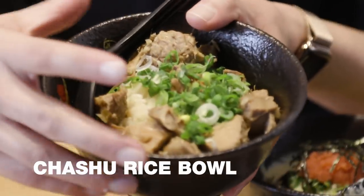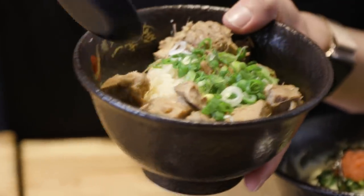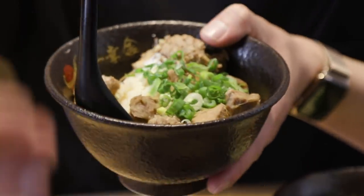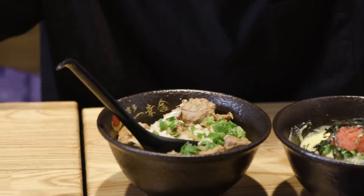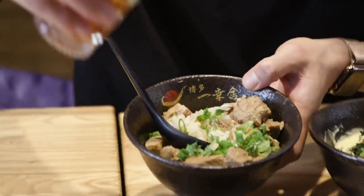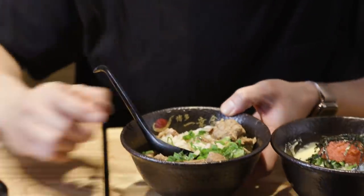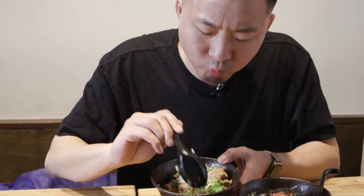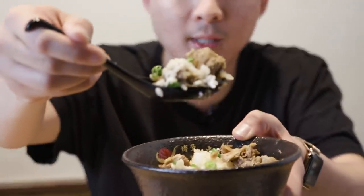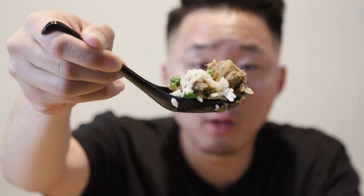Here we got the chashu rice bowl. This is the same chashu they use for their ramen except just cut up and in a dry style. I like eating this style because in a way it's not even as heavy as tonkotsu. The rice bowl is solid — if you're not trying to do too much, try this out.